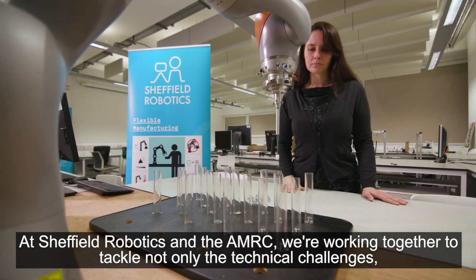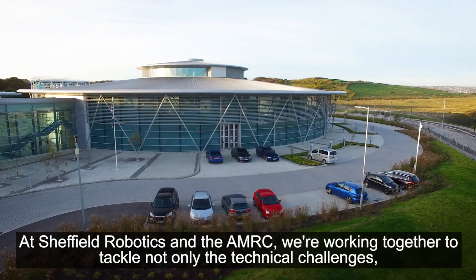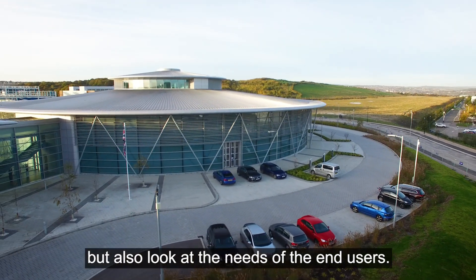At Sheffield Robotics and the AMRC, we're working together to tackle not only the technical challenges, but also look at the needs of the end users.